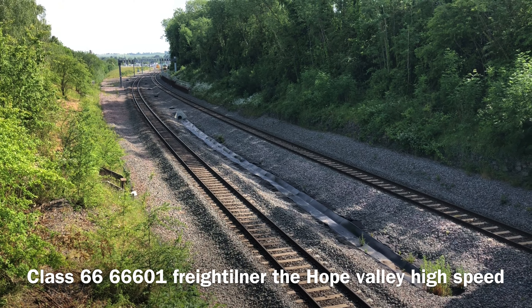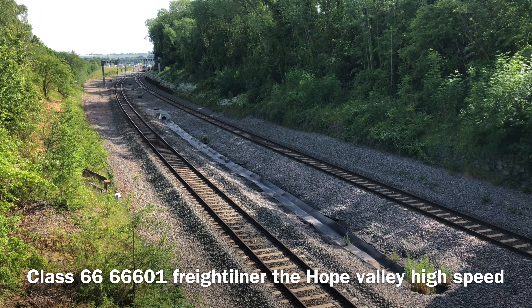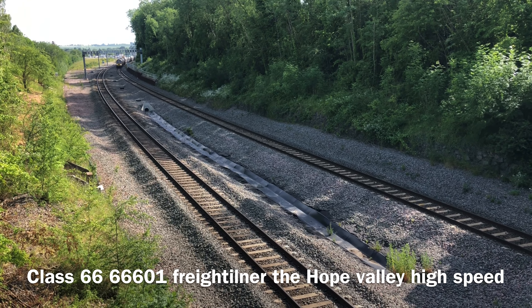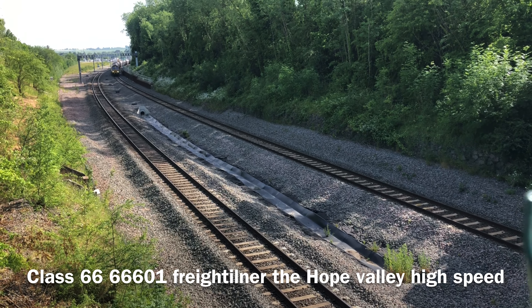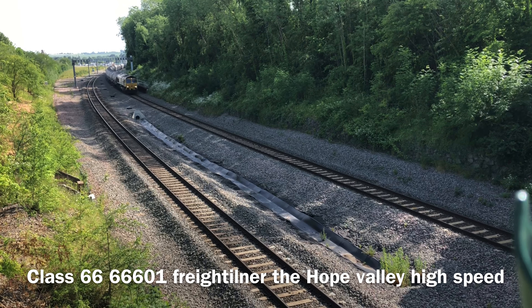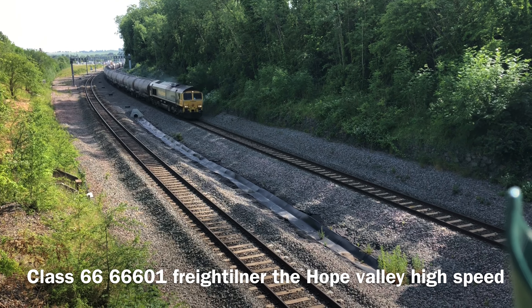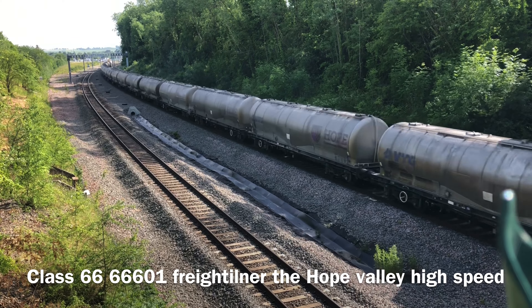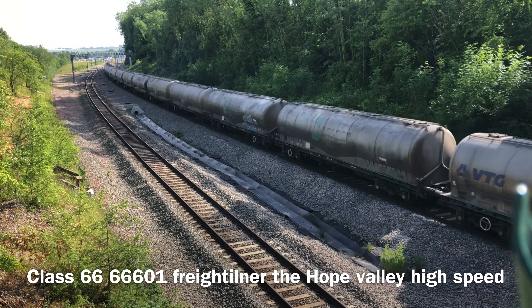Here it comes. Oh no, it's not a Freightliner — it looks like a DB I think. That's 66601, I recognise that one.